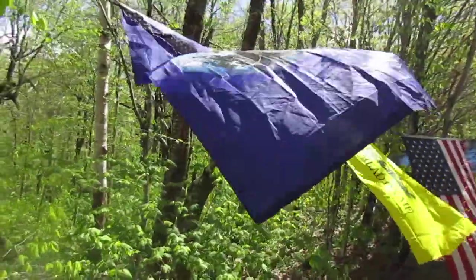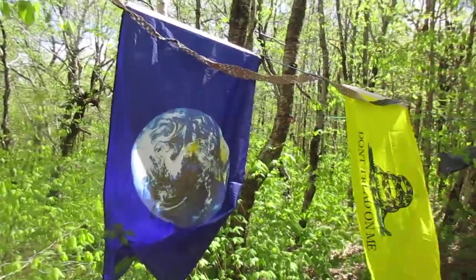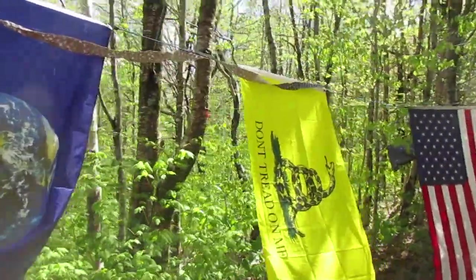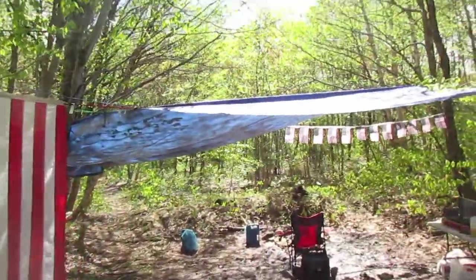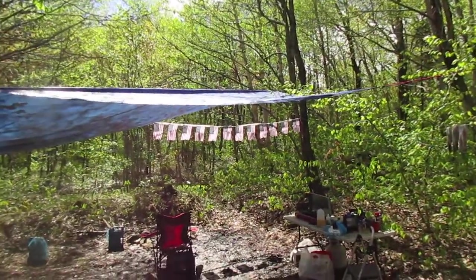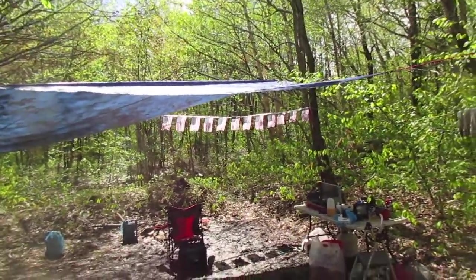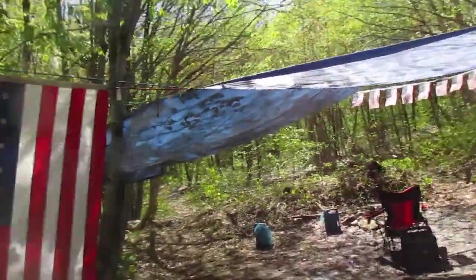Here are all the flags — my Earth flag, my Getson flag, and of course the American flag. Also got these American flag banners up here. I'm not sure how much I like them — they're a lot lighter than I thought they would be. Made in America, but they're just not very good quality.